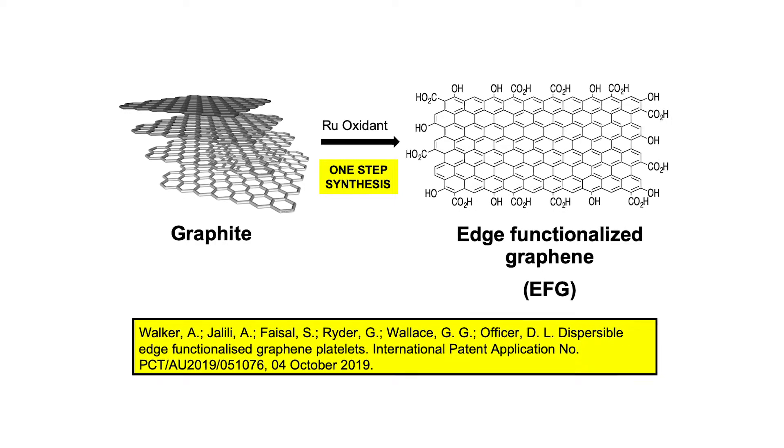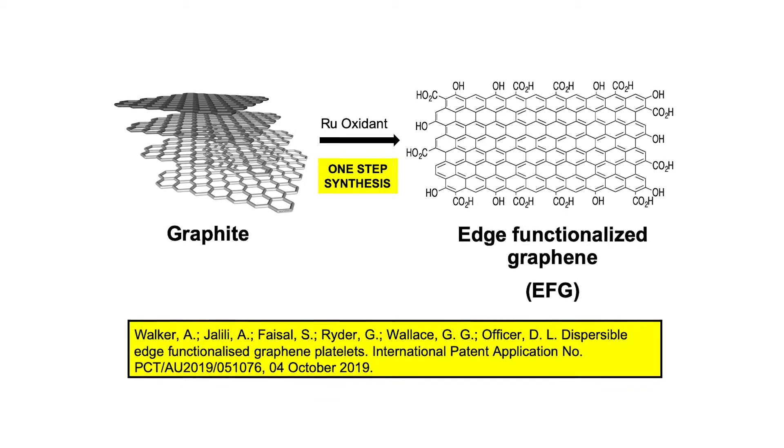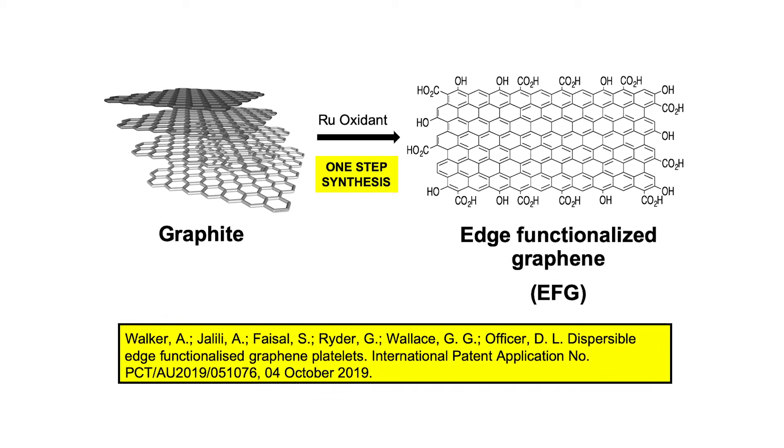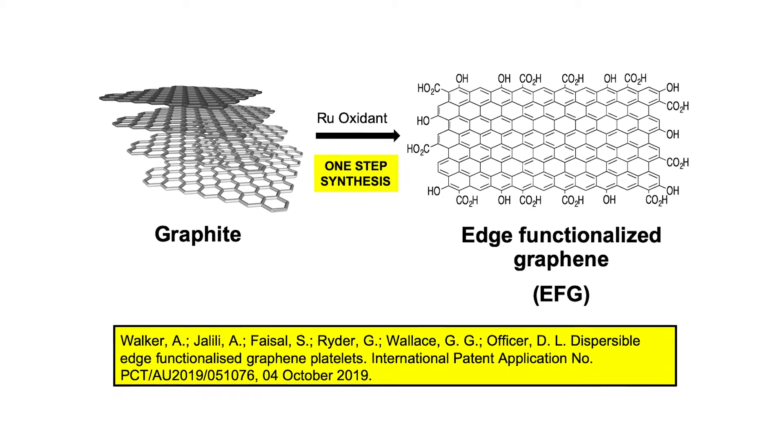Commercial graphene is either highly conductive or highly processable. We have broken through the barrier to commercialisation and produced a form of graphene — edge functionalised graphene, or EFG — that meets both requirements.